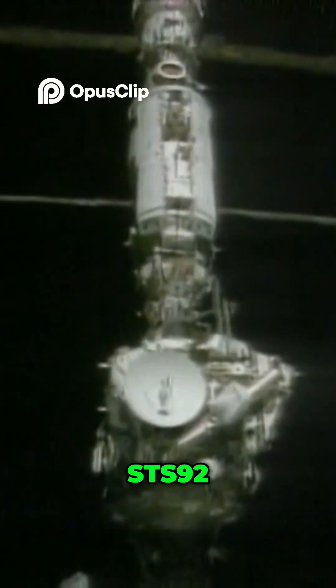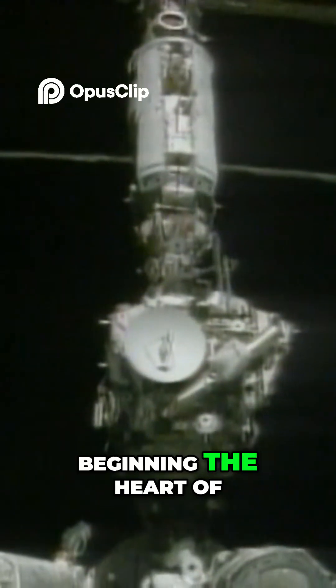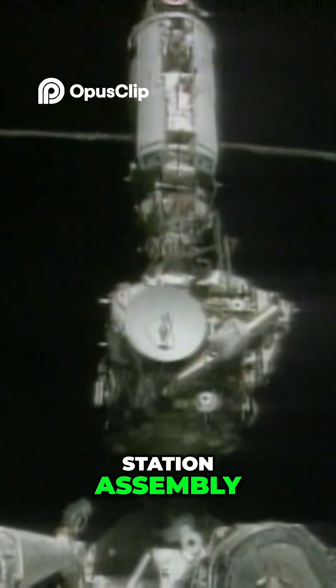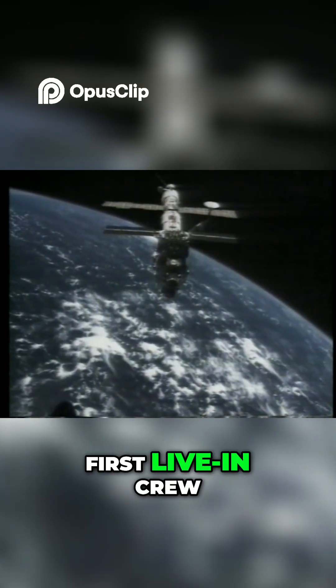The next mission, STS-92, brought more hardware to the station, beginning the heart of station assembly. With the mission complete, the station was now ready to receive its first live-in crew.